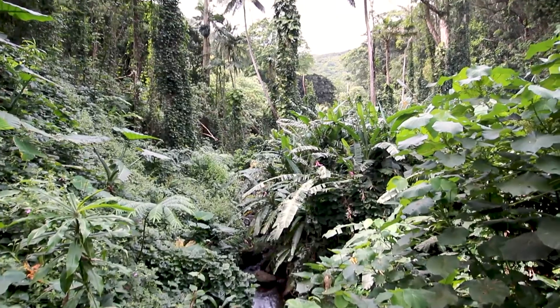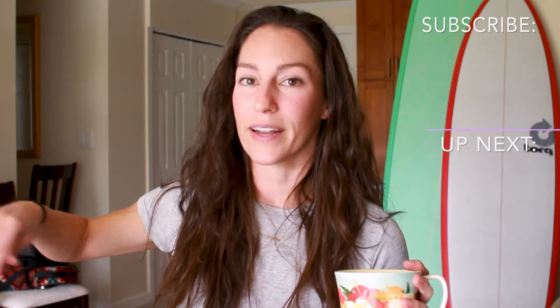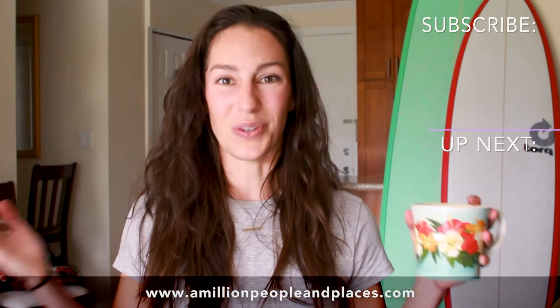Would I do this hike again? Absolutely. It gives you that Hawaii jungle feel with huge leaves, waterfalls, and a running creek — it's really cool. I hope that was helpful. Please remember to subscribe. If you prefer reading over watching, go to my website — it has all the information I cited here and you can copy, paste, and print it out. Let me know if you have any questions, and enjoy the hike. Enjoy Hawaii! I saw a rainbow today.